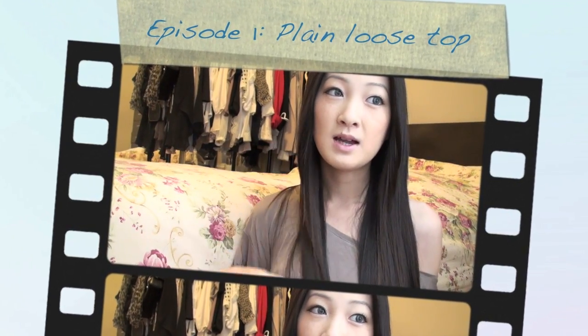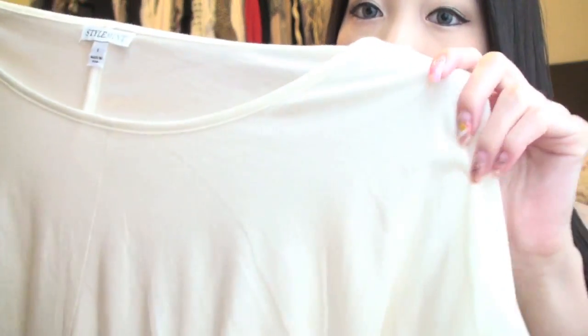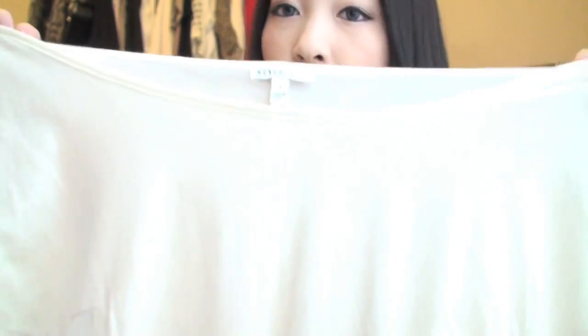Welcome to another new series where I pick one article of clothing and style it many different ways, from casual to formal. I've always wanted to do this and I finally found a very versatile top. The top I'm using today is a loose ivory colored top with chiffon sleeves and a chiffon rectangular cutout. It's loose, and since there's no shoulder design, you can wear it off the shoulder or on properly.